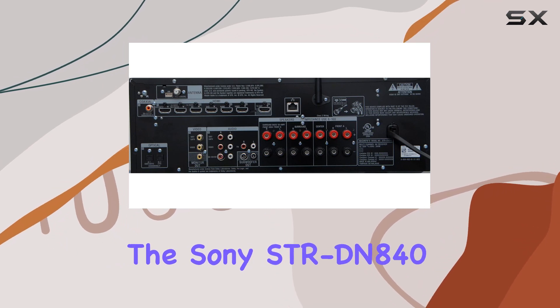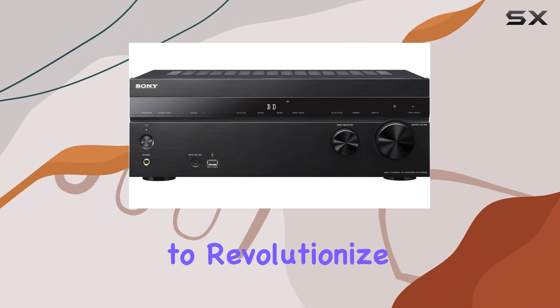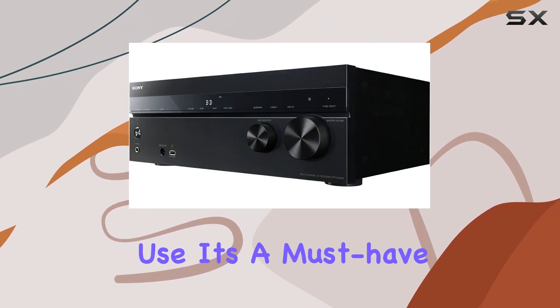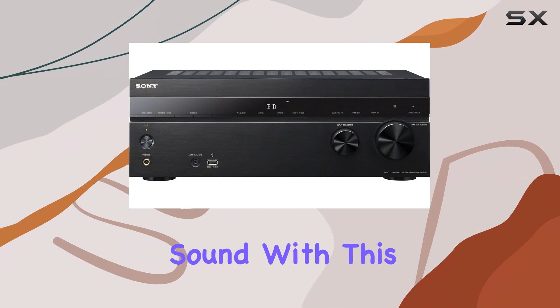In summary, the Sony STRDN840 AV receiver is a powerhouse that's ready to revolutionize your audio experience. With its incredible sound quality, versatile connectivity, and ease of use, it's a must-have for any home theater or music setup. Unleash the power of sound with this Sony gem.